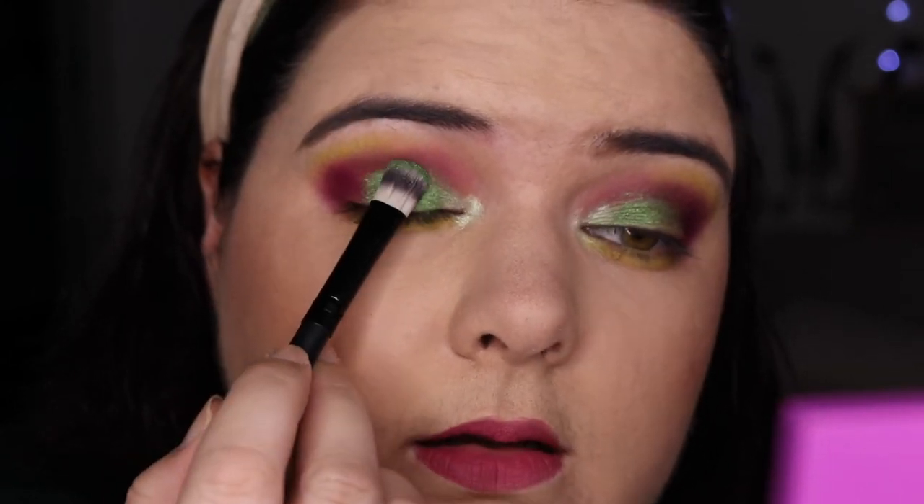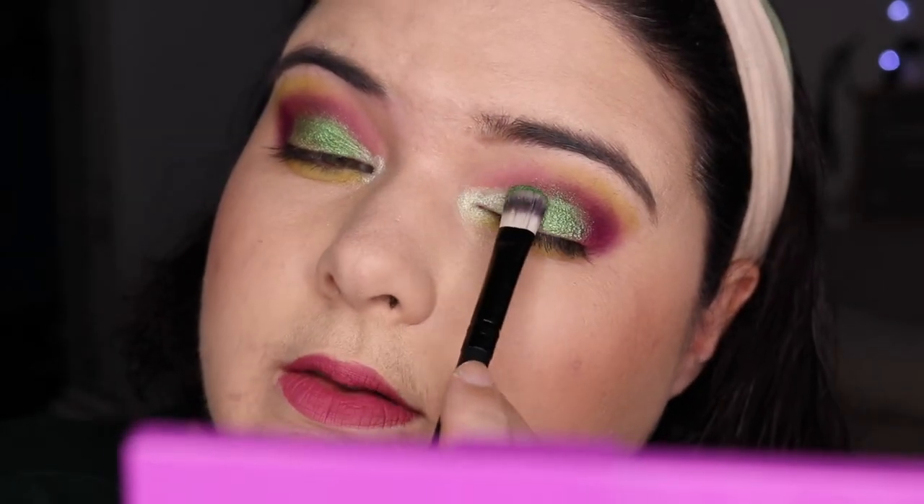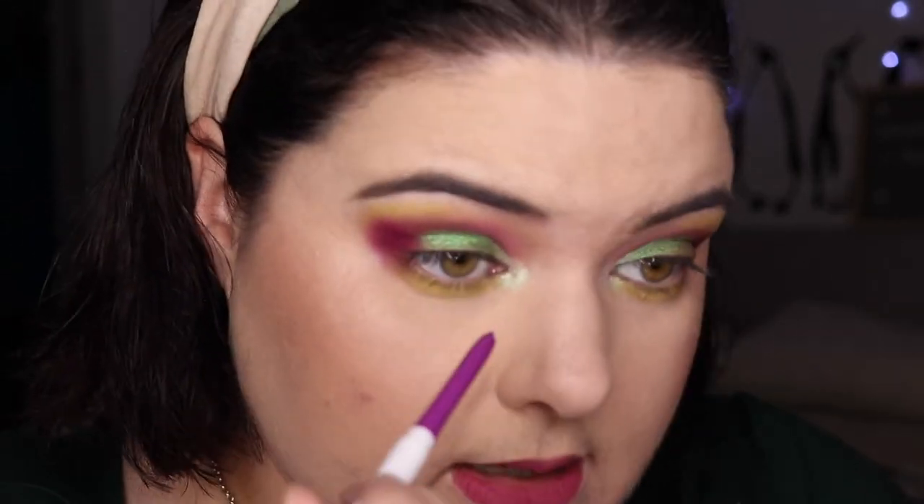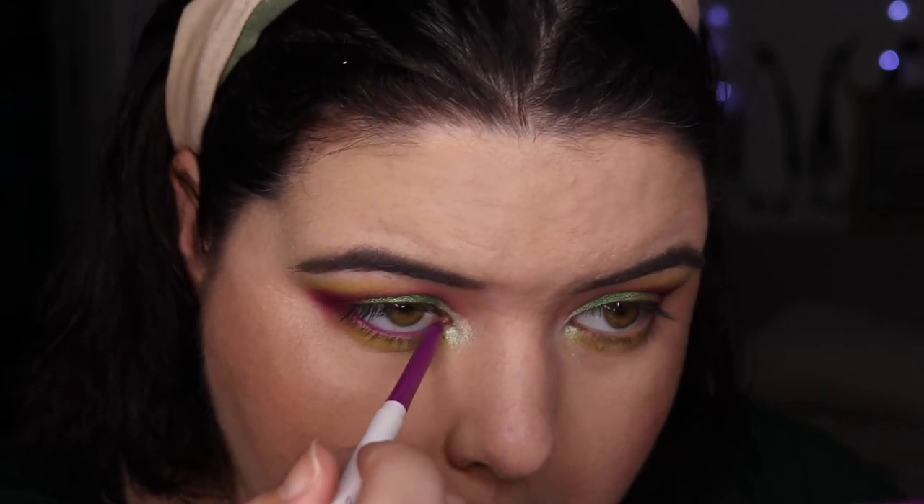I'm going to go back in with that shimmer — you can see where it's already sort of crept up a little bit — and just pat that in. Oh my god, this shimmer is not joking around, and that's what I love about this kind of collab: you're seeing colours from someone who loves the brand, knows what shades are really lovely to use, and has such a great eye for colour like Angelica does. Colourpop's Piggy Bank on the waterline. Mascara — Benefit Bad Gal.